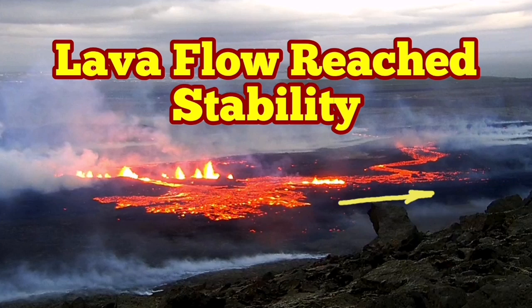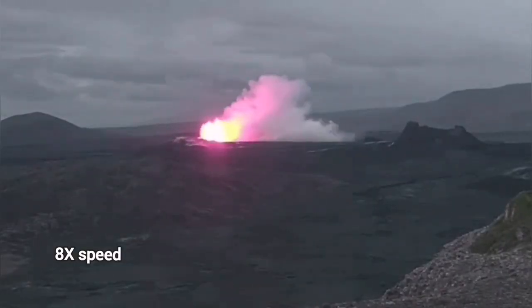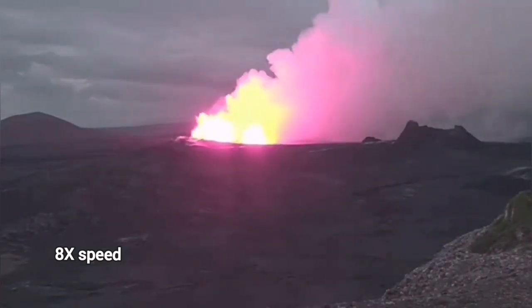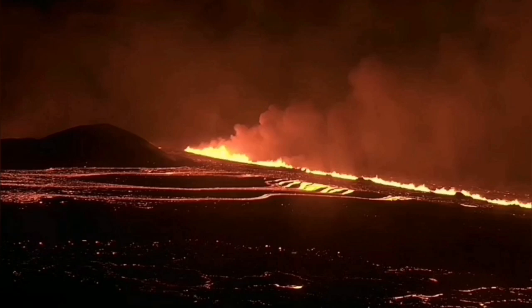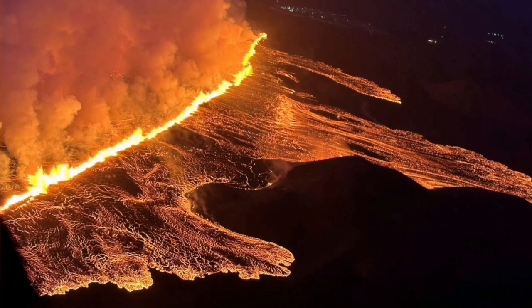The latest eruption in the Reykjanes Peninsula of Iceland started with a small cloud of vapor appearing at the surface, then bang, we had the eruption. This eruption spread quickly to 3.9 kilometers — around 4 kilometers — in several staggered fissures joining together.